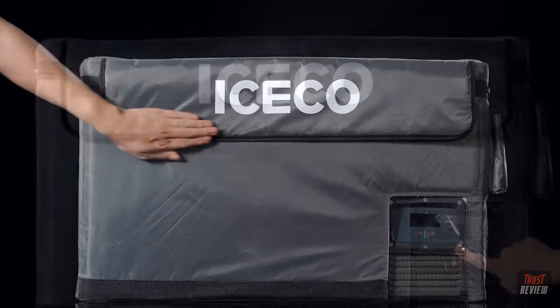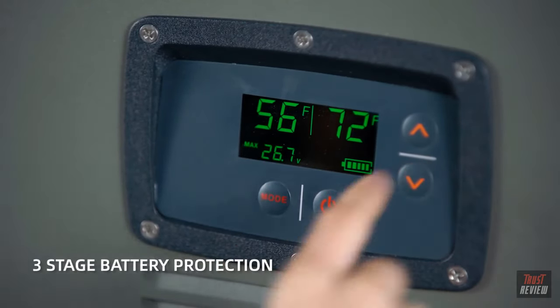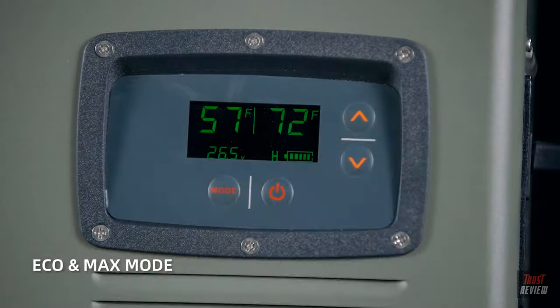Iceco aims to provide you with a new outdoor living standard. Our three-stage battery protection module ensures battery health. The flexibility of the EcoMax modes gives you the option of efficiency or fast cooling.